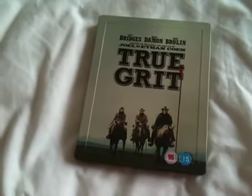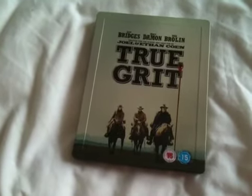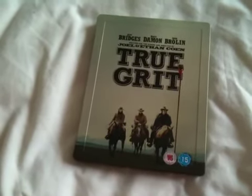So it gets a high recommendation from me. Movie: 5 out of 5, video: 5 out of 5, audio: 5 out of 5, and the extras: 2.5 out of 5. Thumbs up, highly recommended from me. Best western that I've personally seen in years.